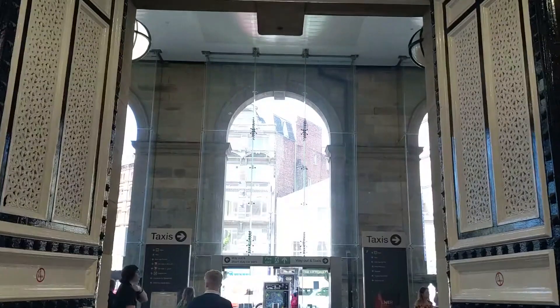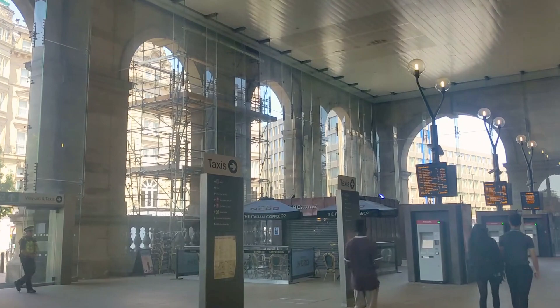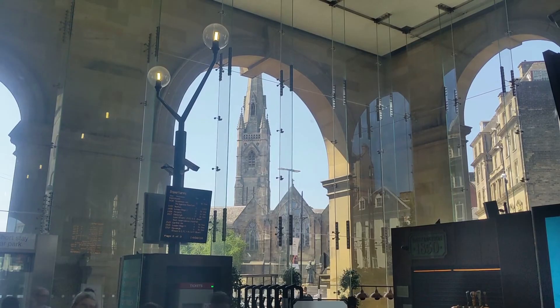In 2014, the portico was redeveloped, glazing in the arches to create a new concourse for cafes and ticket machines. Before this, it had been open to traffic and had acted for many years as the station's taxi rank. I remember it as a dim, loud and fume-filled space that I was always happy to get out of as quickly as possible, so the new light and modern space presents a marked difference indeed.